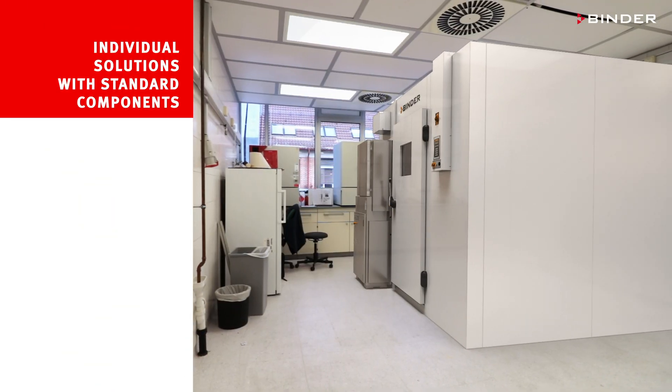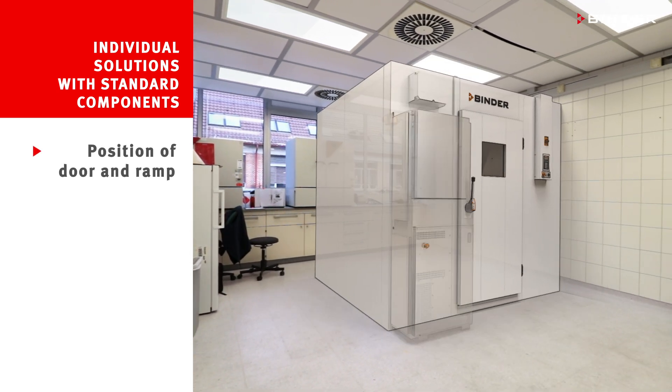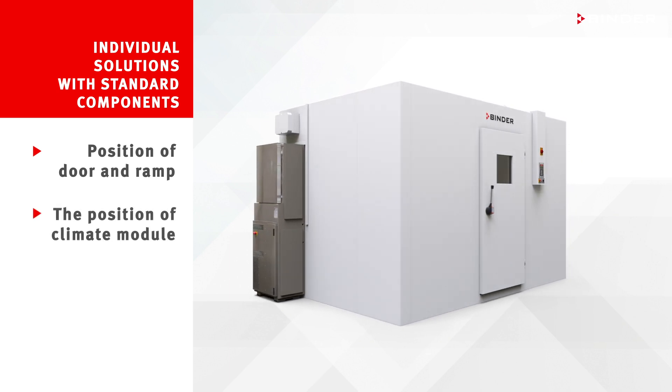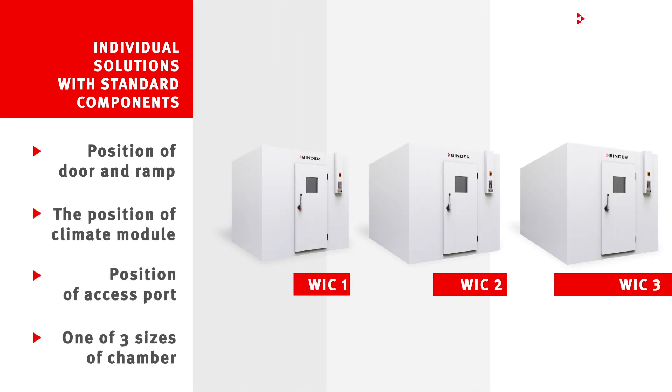We understand that flexibility is important, so our walk-in chamber offers configurable solutions. You can choose the position of the safety door and ramp, the position of the climate module and access port, and one of three sizes of chamber.